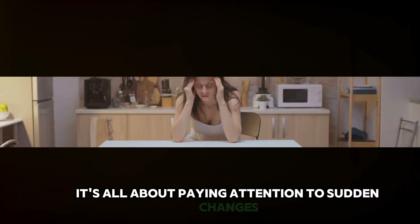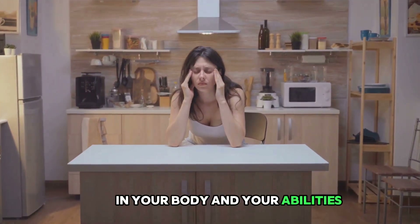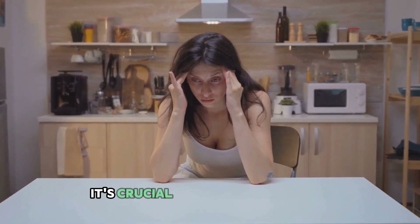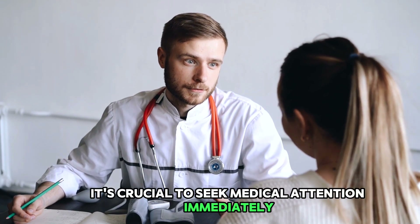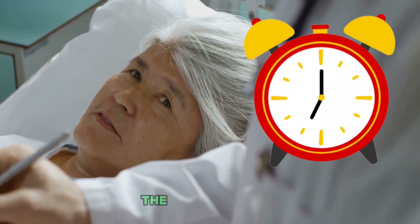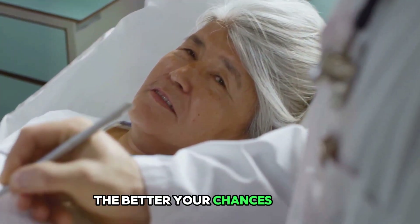Remember, these signs can be subtle but are very important to notice. If you or someone around you experiences any of these symptoms, it's crucial to seek medical attention immediately. Time is critically important when treating a stroke — the sooner you get help, the better your chances of recovery.